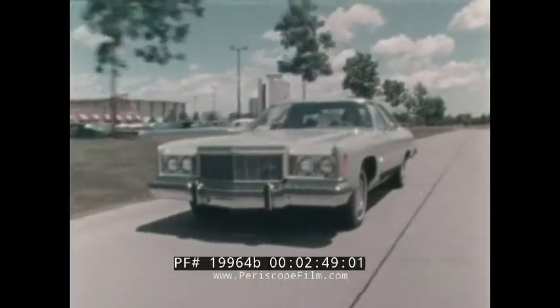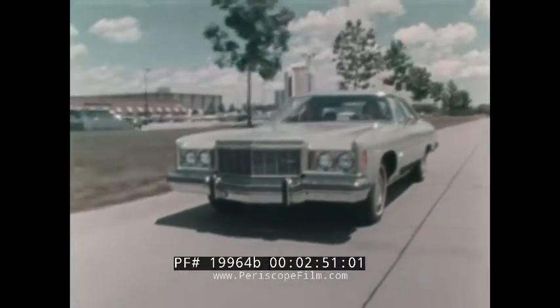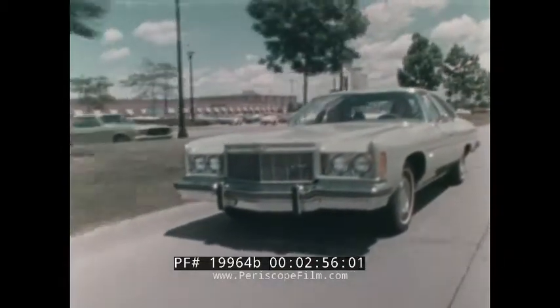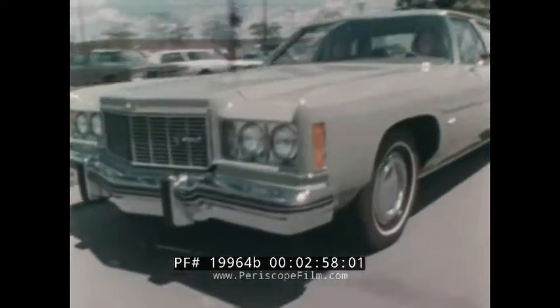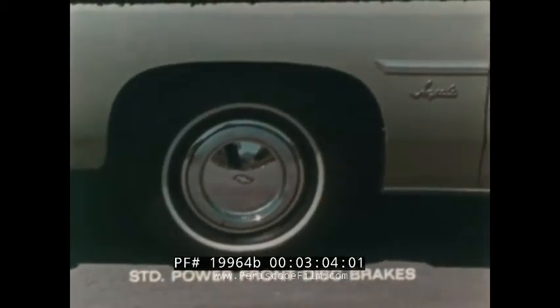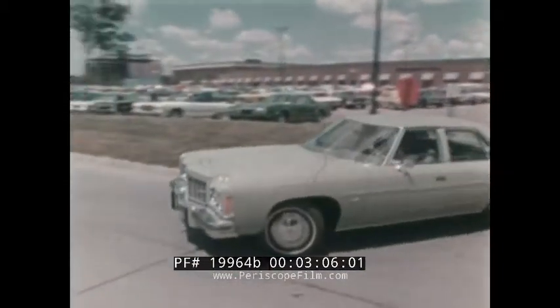But the 1975 full-size Chevrolets offer more than security and comfort. They are equipped with many features designed to provide excellent driving characteristics and ease of handling, including standard power front disc brakes with a full-coil suspension, as well as power steering and GM specification steel-belted radial ply tires.